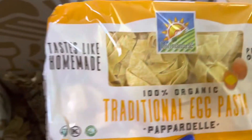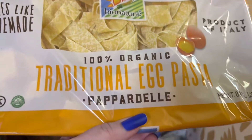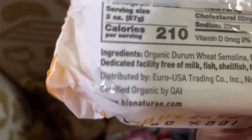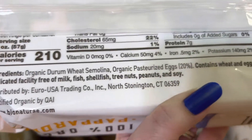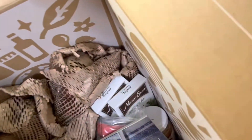I love these — egg pasta. I've had them before. They look a little dry but that's just flour on them, which is how fresh pasta looks. These are 100% organic traditional egg pasta. The ingredients are organic wheat semolina and organic pasteurized eggs — that's all. No bad oil, nothing bad for you. I got two packs because I like them so much.